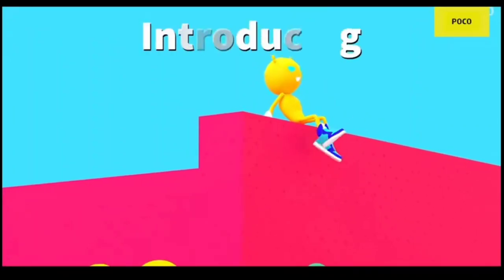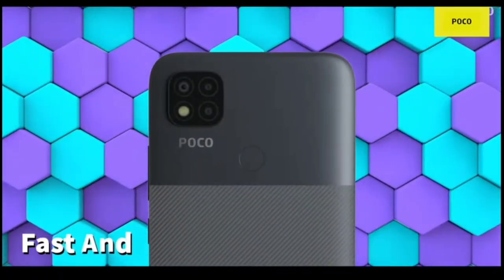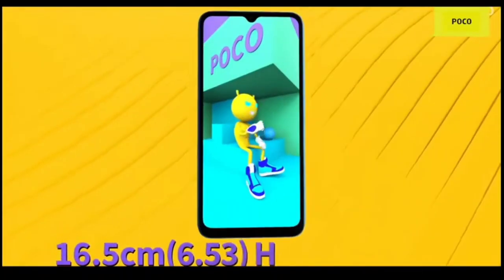Poco C31 official trailer launched, and main highlights as per the Poco website: the Poco C31 will be powered by a MediaTek Helio G35 SoC paired with 4GB of RAM. It will also feature a fingerprint and a face unlock feature.